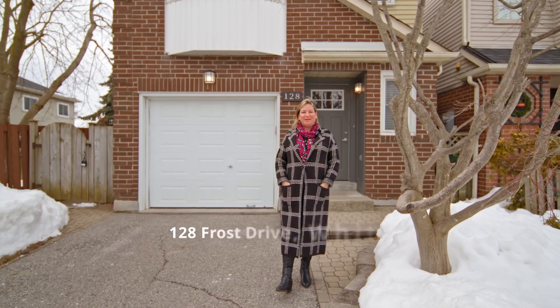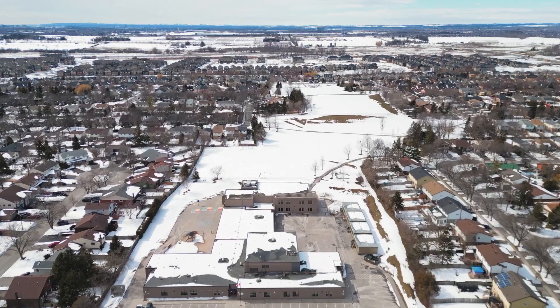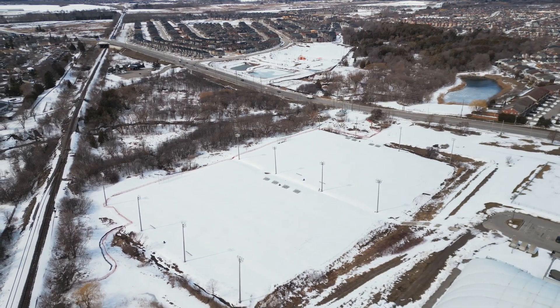Hello and welcome to 128 Frost Drive in Whitby. We are in a family-friendly community called Lind Creek. You are close to great schools, parks, community center, and so much more. Even close to highways and the Go Train for easy access.